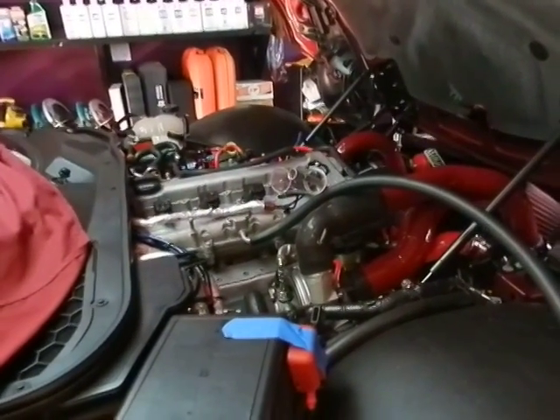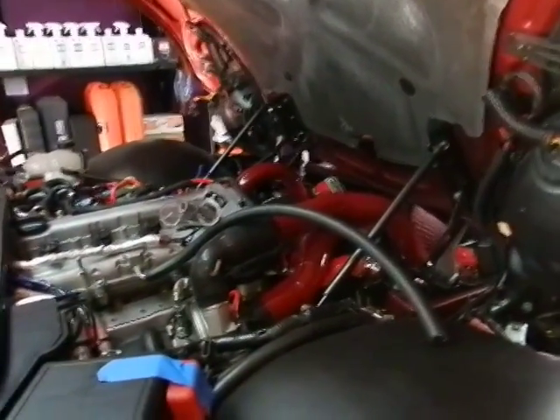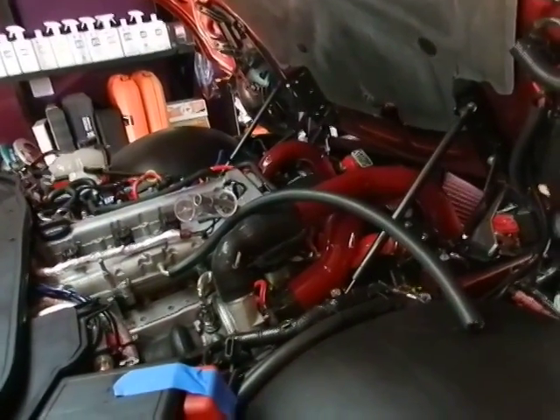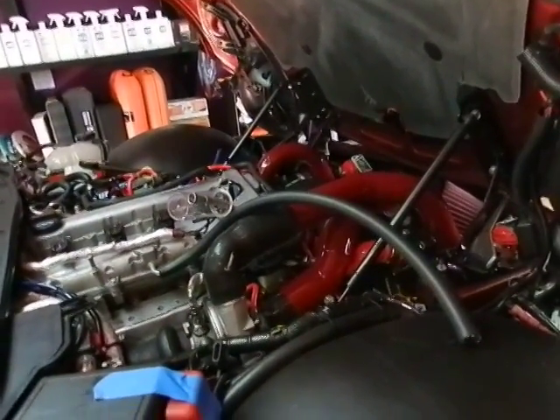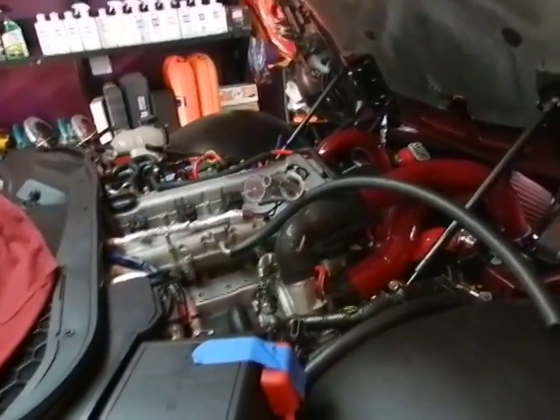Hello there all. It's been a while since I've posted anything in regards to the EFR upgrade and wanted to do a quick video. This is actually a monumental day because I'm going to attempt to restart the engine.